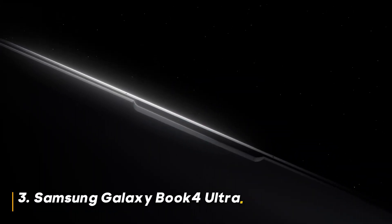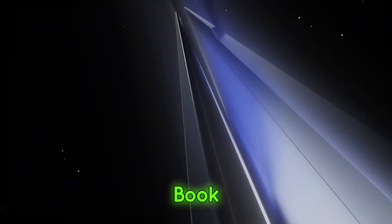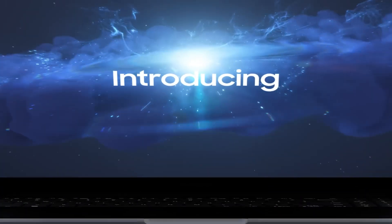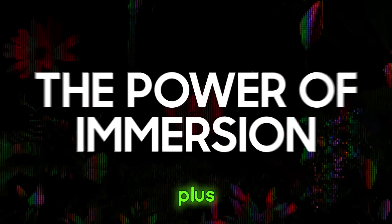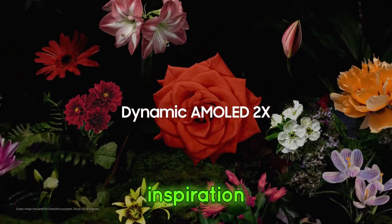Number 3: Samsung Galaxy Book 4 Ultra. At number 3, we have the Samsung Galaxy Book 4 Ultra. Samsung is known for its displays, and the Galaxy Book 4 Ultra does not disappoint. The AMOLED screen delivers vibrant colors and deep blacks, making your work look absolutely stunning. Plus, the slim design and lightweight build make it easy to take with you wherever inspiration strikes.